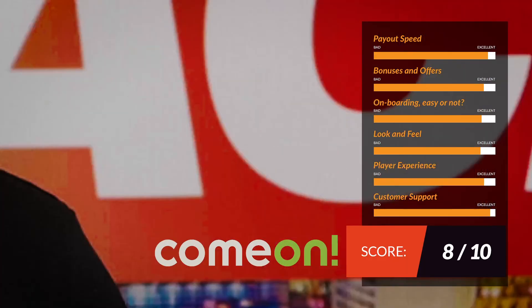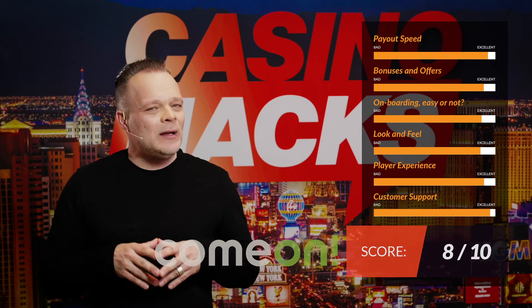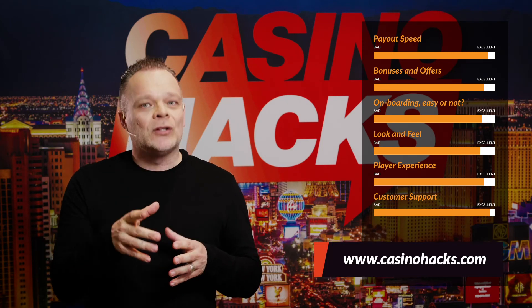Therefore, Casino Hacks' score is 8 out of 10. I'm out of here folks, but as always, the best casino bonuses can only be found at CasinoHacks.com.